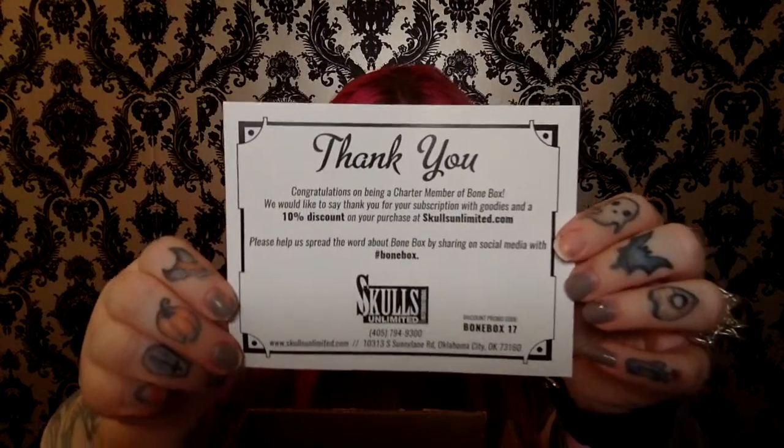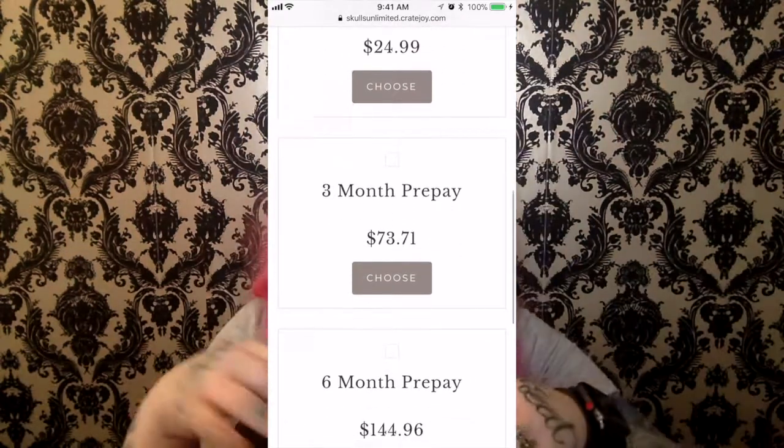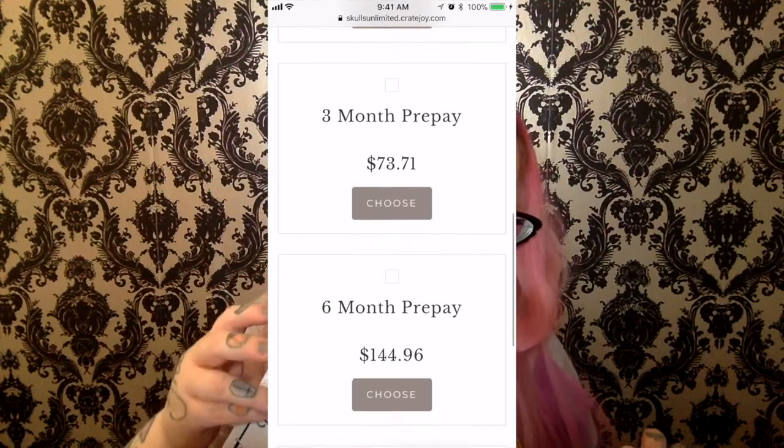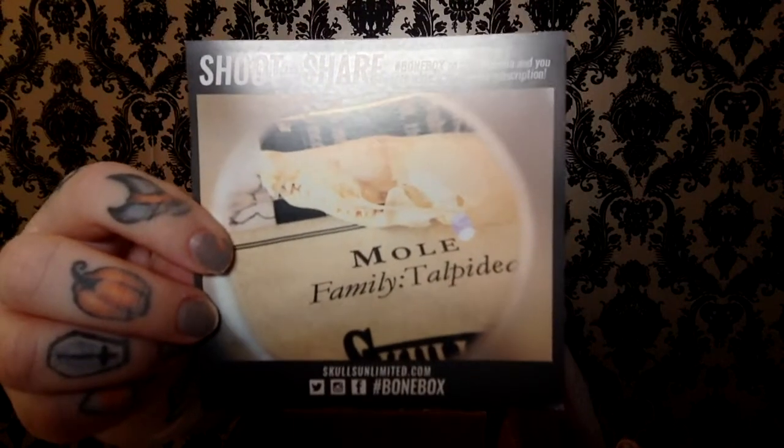That was the first Bone Box. I did sign up for the subscription afterwards. And in my next Bone Box — it's got the same thank you card. No playing cards in this one, since we didn't pay the $35. I did the three-month subscription, so it's a little cheaper. I believe it's $25 a month — if not, I'll put it down below in the comments. But I did the three months, so it's a little cheaper per month.